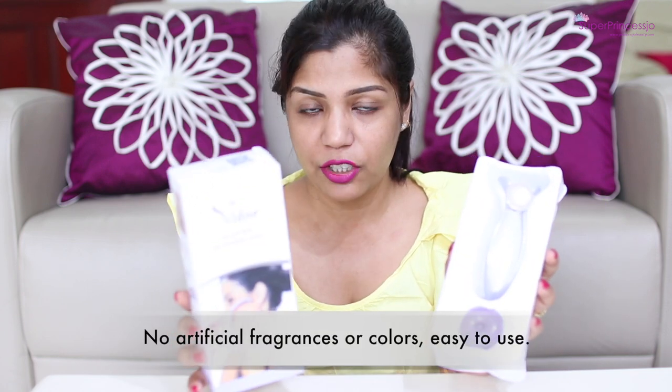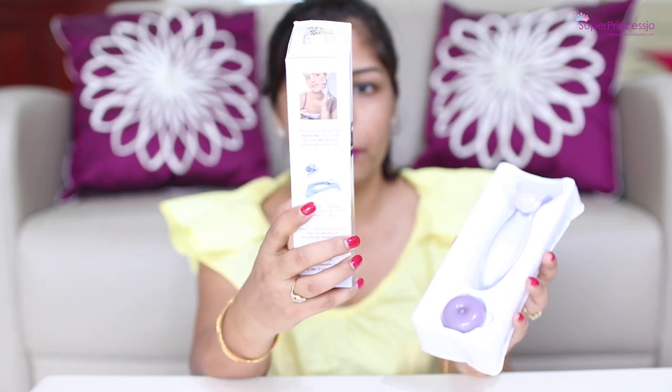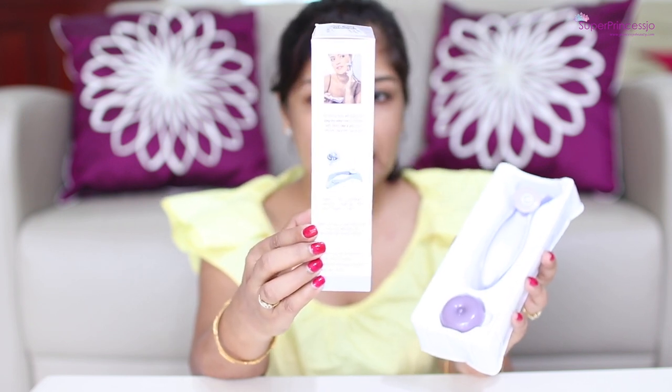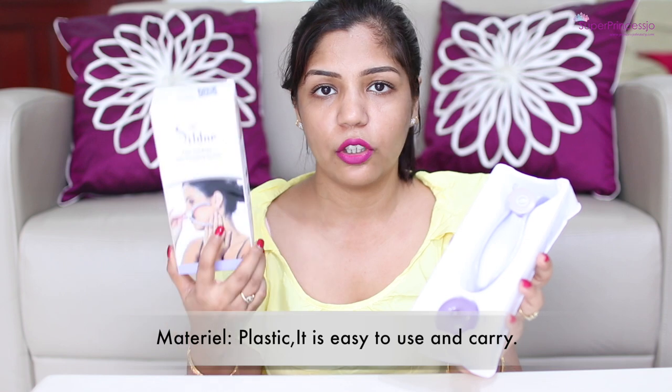This is a very simple packaging, nothing over the top because the product itself is very affordable and cheap. I don't care if the packaging is not luxurious — what matters is the product and how it works. The package comes with all the instructions. It says it can help to get rid of your hair from cheeks, chin, forehead, side bones, upper lip, arms, legs, fingers and toes. So this single product can be used all over your body, which I think is super cool.